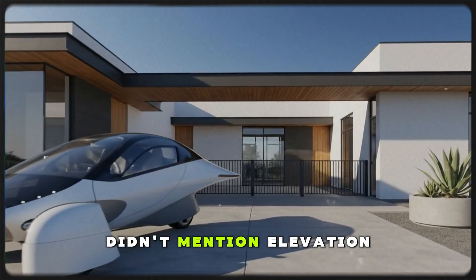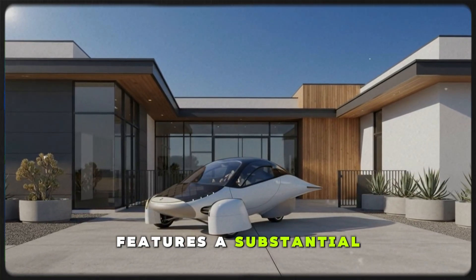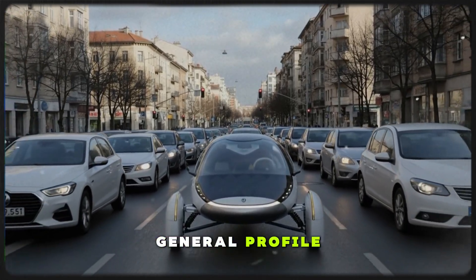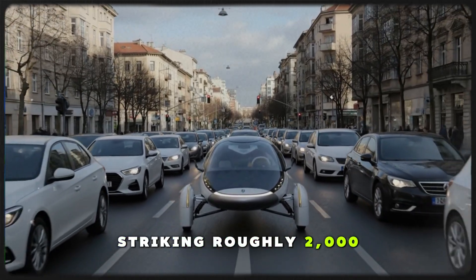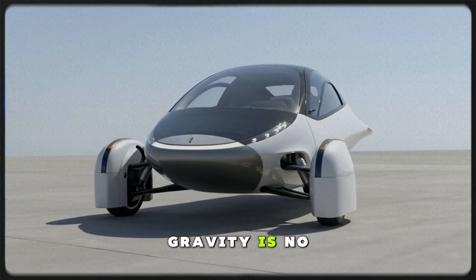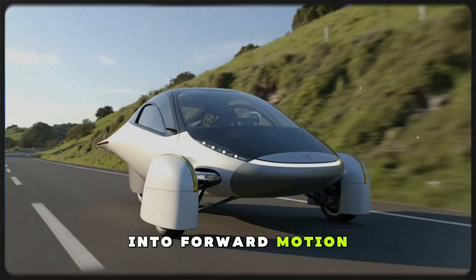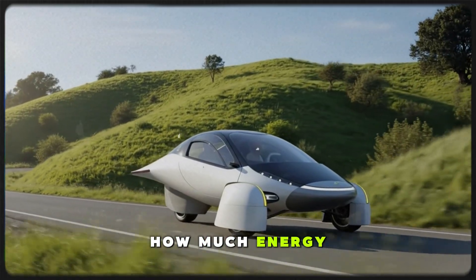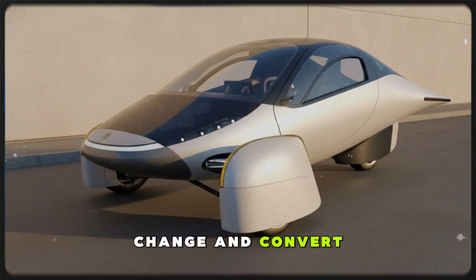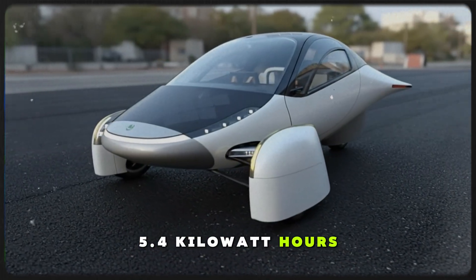Now let's talk about something Aptera didn't mention: elevation. The route they drove, from Flagstaff to the Imperial Valley, features a substantial drop in altitude. Any reasonable location in that region yields the same general profile. The numbers are striking — roughly 2,000 meters or 6,500 feet of total descent. When a vehicle drops that much in elevation, gravity is no longer working against it — it's helping it. That means extra potential energy converted into forward motion. Using basic physics, we can estimate how much energy that descent effectively contributed: multiply mass by gravitational acceleration by the height change, convert the resulting joules into watt-hours, and we find that this downhill advantage contributed roughly 5.4 kilowatt-hours of free energy.